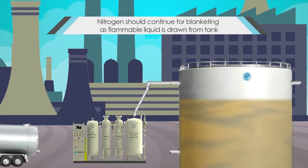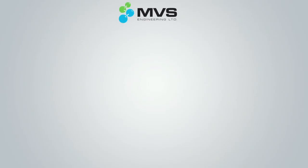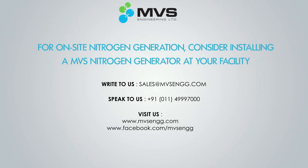It is recommended to continue blanketing the tank with nitrogen as the customer draws the liquid from the tank later. MVS Engineering is one of the world's leading suppliers of on-site nitrogen generators. Contact us for discussing your requirement in detail.